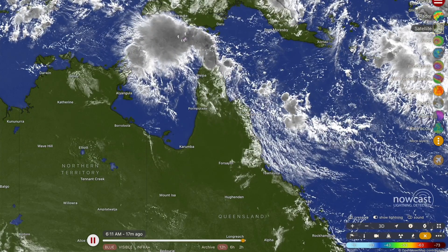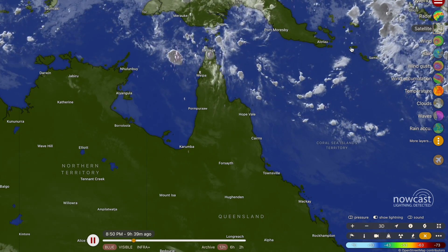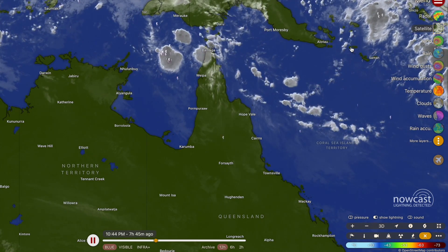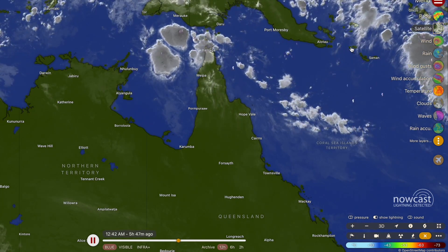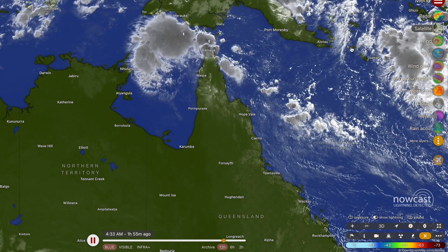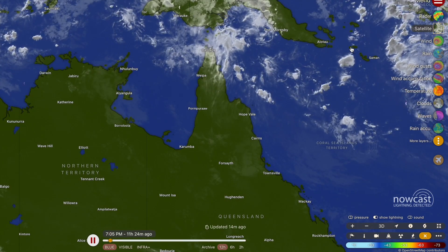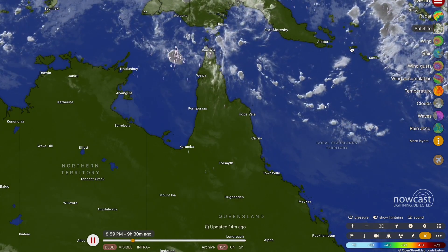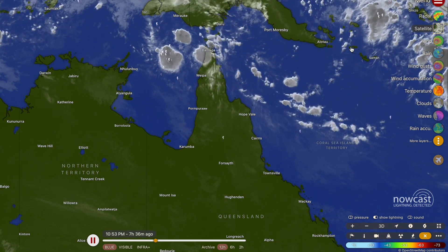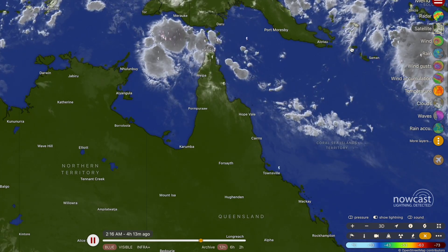The remnants of ex-tropical cyclone Pool have crossed the Cape York Peninsula overnight. Over the coming couple of days they will be bringing some heavy rainfall to far north Queensland. We're also going to be talking about a developing tropical low in the Coral Sea and a developing tropical cyclone in the Arafura Sea north of the Northern Territory. They are low chances of formation but still worth discussing.